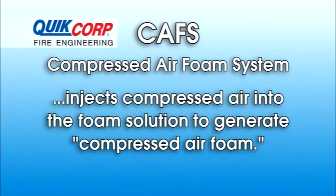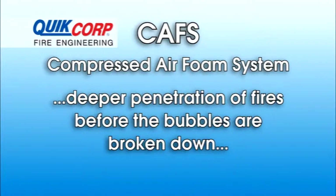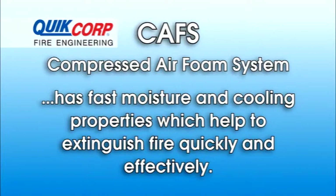A compressed air foam system, CAFS, is a foam system which has the added ability to inject compressed air into the foam solution to generate a product referred to as compressed air foam. This type of foam has a much tighter, denser bubble structure than plain water or standard foam solutions. This bubble structure allows the foam to adhere to vertical and horizontal surfaces, as well as deeper penetration of fires before the bubbles are broken down, allowing the latent water to be more effective. A CAFS system requires minimal water as it has fast moisture and cooling properties which help to extinguish fire quickly and effectively.